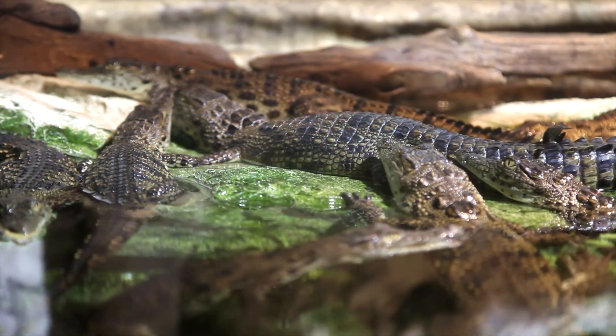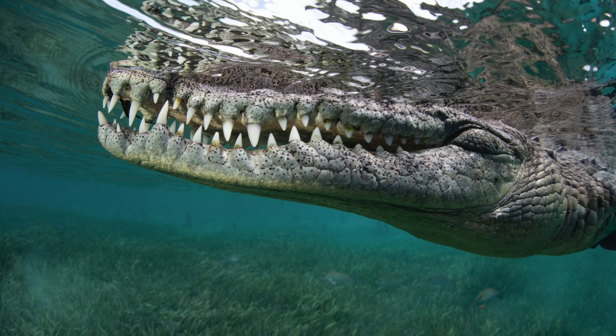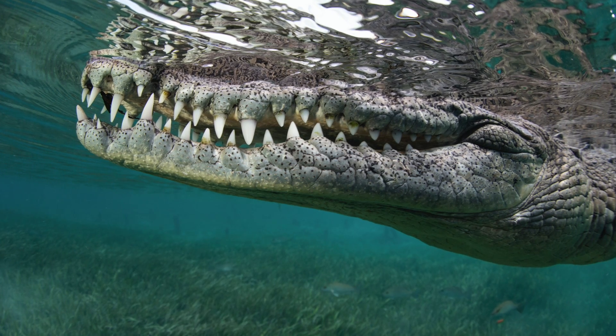Powerful swimmers, crocodiles thrive in the waters on every continent except Europe and Antarctica. Because their eyes and nostrils grow on top of their heads, they can still see and hear prey while they wait partially submerged.